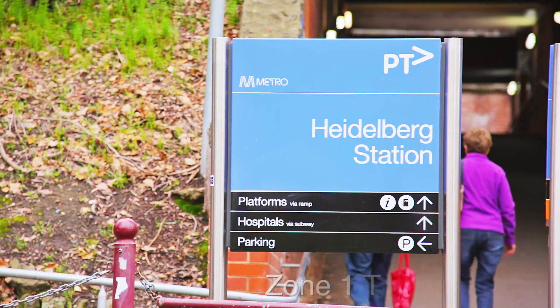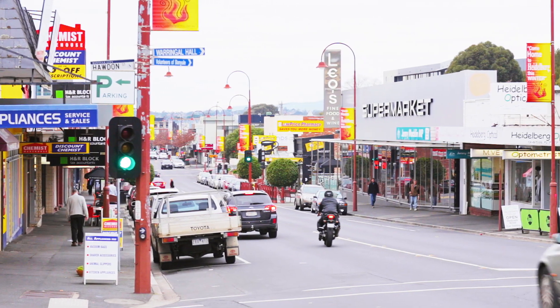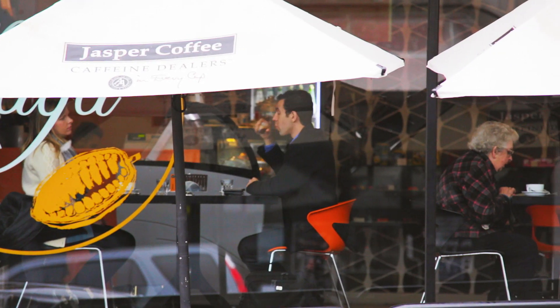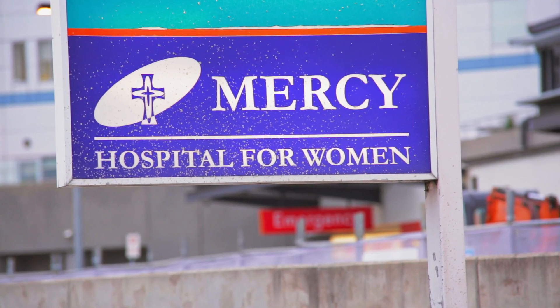The Rosanna and Heidelberg train stations are easily accessed by the frequent bus timetable that runs past the front of the property. For local restaurants and nightlife, Burgundy Street Heidelberg offers a fantastic array of cafes and restaurants, as well as an incredible medical infrastructure, including the Austin Hospital, Mercy for Women Hospital and the Olivia Newton-John Wellness Clinic.